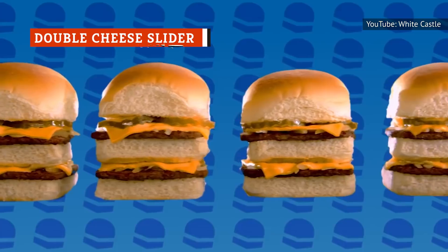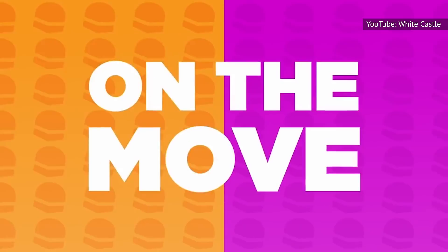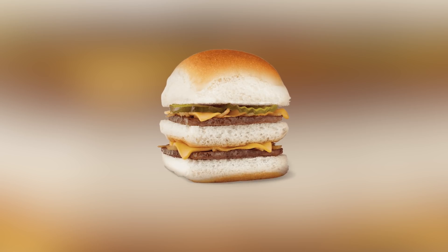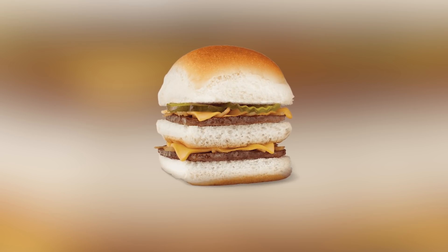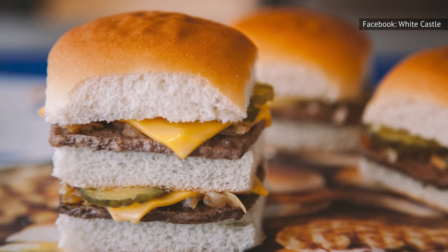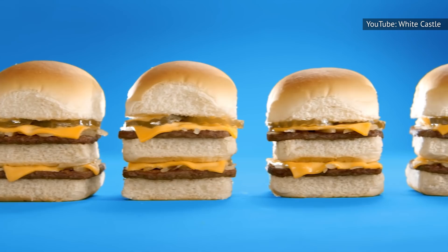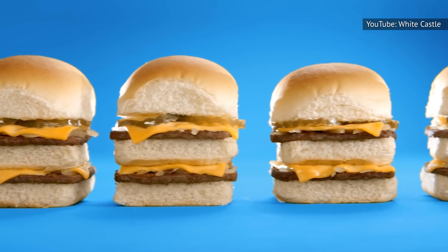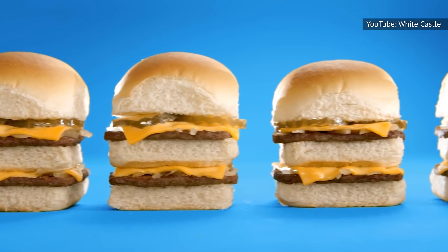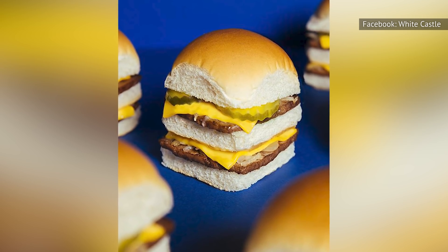The double cheese slider is significantly better than the original double slider, which is proof that two slices of cheese can make a whole world of difference. All of White Castle's sliders can be ordered with either American, cheddar, or jalapeno cheese slices. For this particular sandwich, we recommend going with the jalapeno cheese, which has a surprising amount of spice that keeps it from becoming too bland. Because there is a slice of cheese on each beef patty, the fact that there are only additional toppings on the top layer isn't as much of an issue as it is with the original double. If you like the bigger bite and additional slice of bread that a double-decker sandwich offers, the double cheese slider with jalapeno cheese is as good as it gets at White Castle.